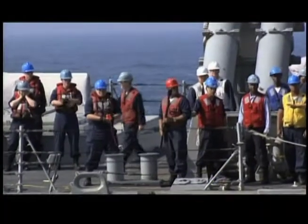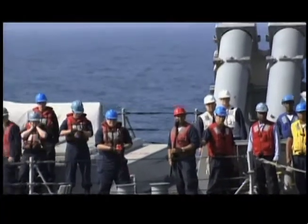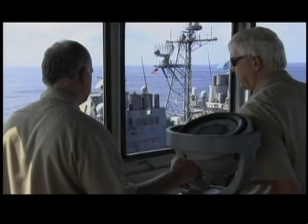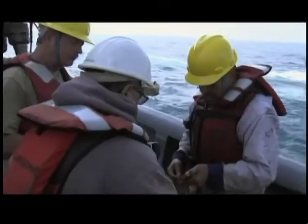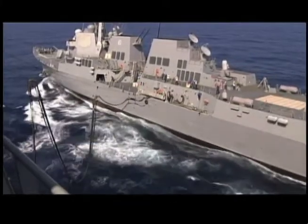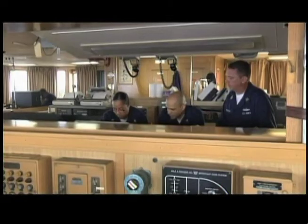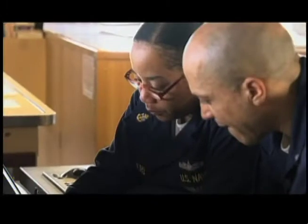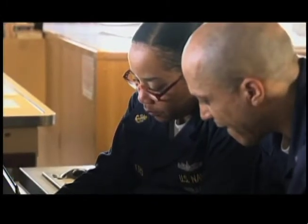It's not just civil service mariners found on MSC fleet replenishment oilers — a small group of Navy sailors work on them as well. Aboard John Lenthall, there are four operations specialists who work in tandem with the civilians. These sailors are vital to coordinating the UNREP. The OS's are the ones responsible for making the rendezvous arrangements with the Navy vessels. We have an excellent relationship — we work very closely together, eat together, live together, and they're just part of the crew.